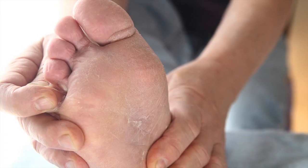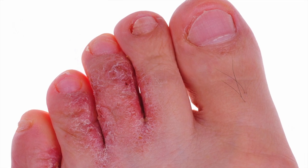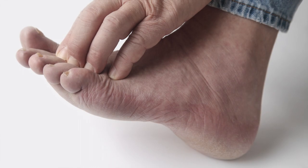Athlete's foot can be a common problem for children, where it causes itchiness and discomfort. Athlete's foot can be identified by the red and itchy patches between the toes. If you suspect athlete's foot, then you should book an appointment at We Fix Feet, where we can properly kill the fungus.